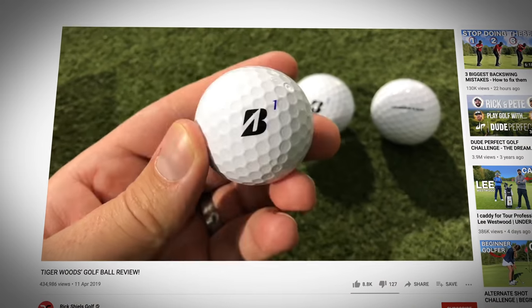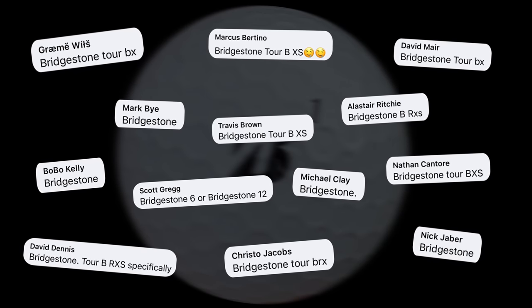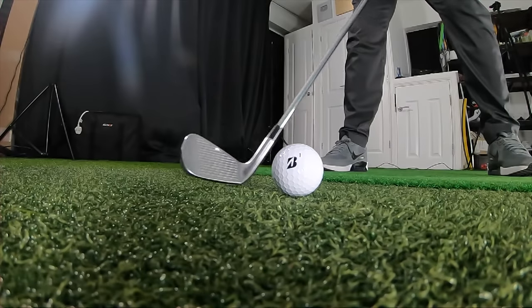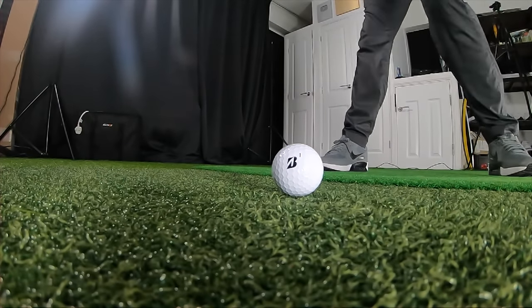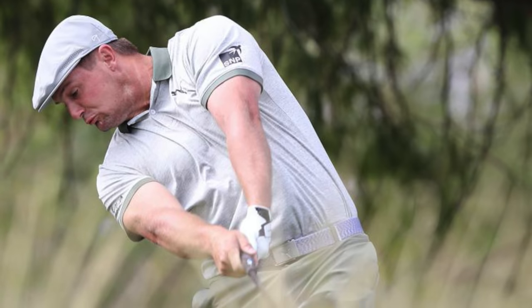I've tested Bridgestone balls in the past and I've been mightily impressed. I tested the Tiger golf ball and thought it was one of the best golf balls ever made, and anytime I ask on social media what golf ball people use, I get floods of comments saying Bridgestone. It seems to be getting a lot of traction - and talking about traction, the whole idea with Bridgestone as a brand is that it's obviously a tire brand using that technology on a golf ball. They've got big names like Tiger Woods and Bryson DeChambeau, giving them huge credibility on tour.